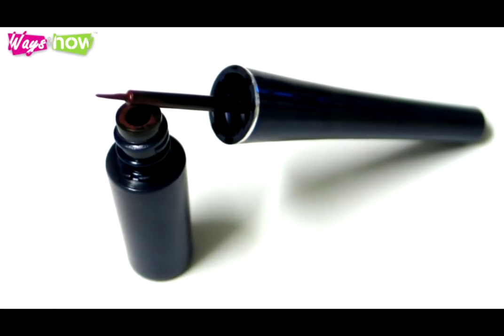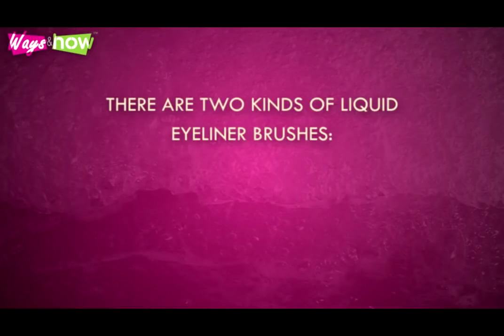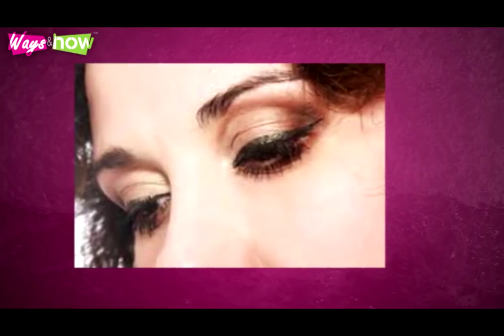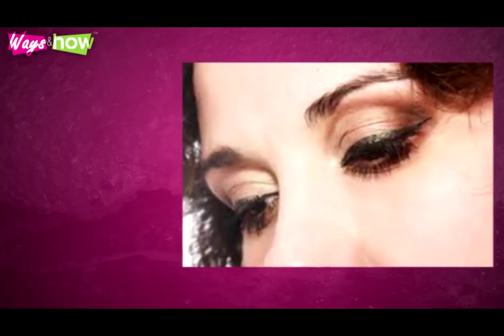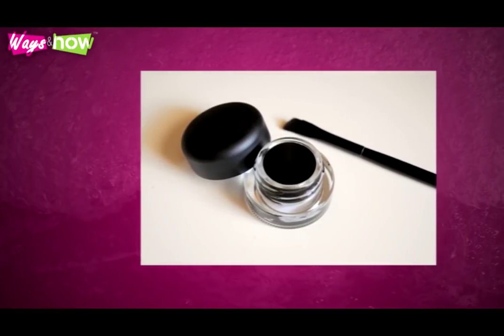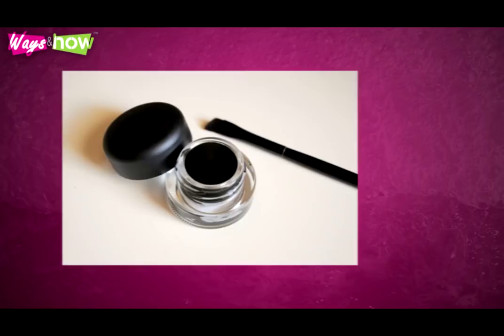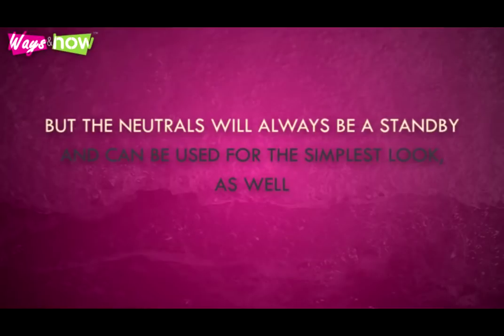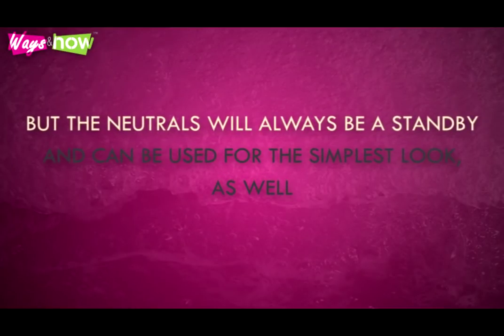Liquid eyeliners are darker, bolder, and sharper. There are two kinds of liquid eyeliner brushes: soft or hard. The soft brush is flexible and easier to handle than the hard one, although sometimes it's just a matter of preference. Regardless of brush type, liquid eyeliners will give your eyes extra definition. Although useful for daily use, you really get the most benefit when using it for dramatic looks, such as the classic, gorgeous cat eye effect. Cream eyeliner offers more color options and may be applied like liquid eyeliner but with an eyeliner brush. It can double as eyeshadow and lends itself to various and versatile uses, particularly for fantasy makeup. The neutrals will always be a standby and can be used for the simplest look as well.